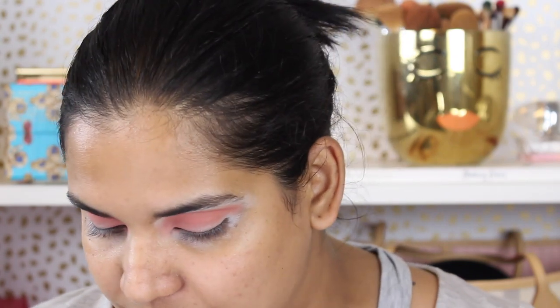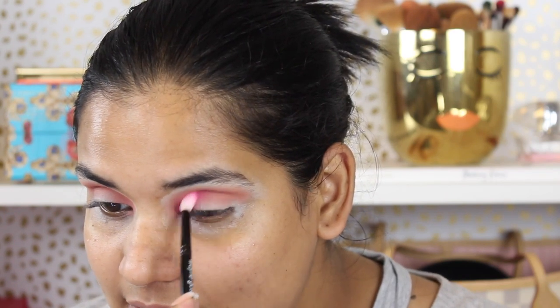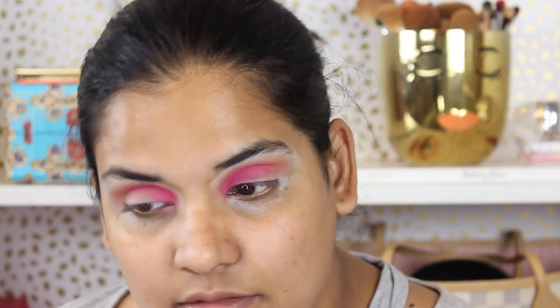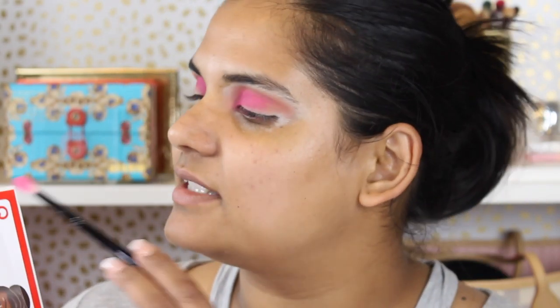Now I'm going into a smaller crease brush — this is the Wayne Goss number 19. I want to do a little bit of pink and a little bit of purple, so I'm going to grab shade Seven, which is the matte pink shade, and place that in the inner half of my crease and blend it into the lid too. Oh, I like it — it's so pigmented looking.